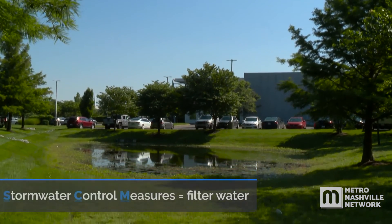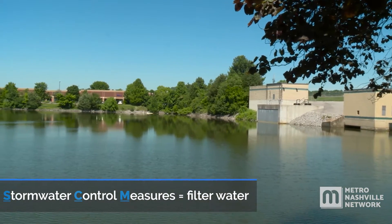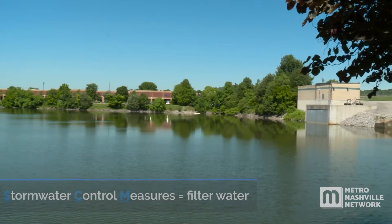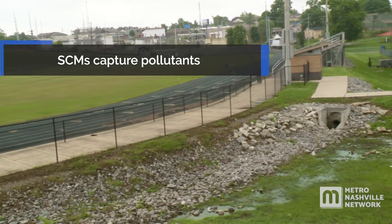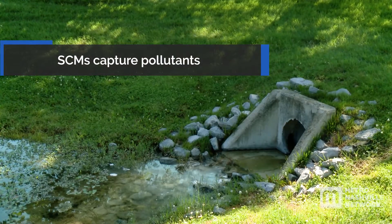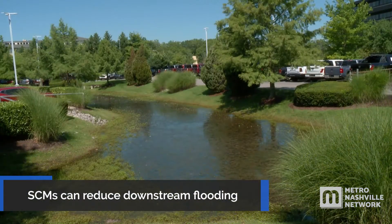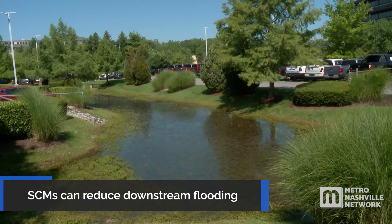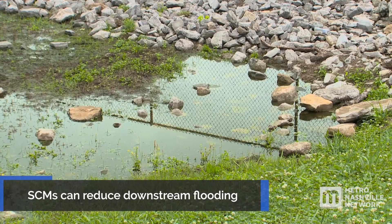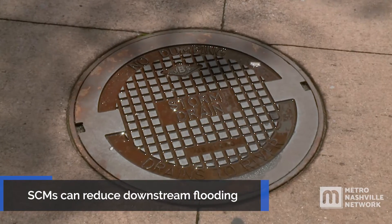Stormwater Control Measures, or SCMs, reduce flooding and the amount of pollutants in water that reaches our streams. They capture sediment, car oil, excess lawn chemicals, and other pollutants that would otherwise be washed into creeks and streams. SCMs can help reduce downstream flooding by holding back, slowing down, or infiltrating water before draining to ditches and pipes that route to streams.